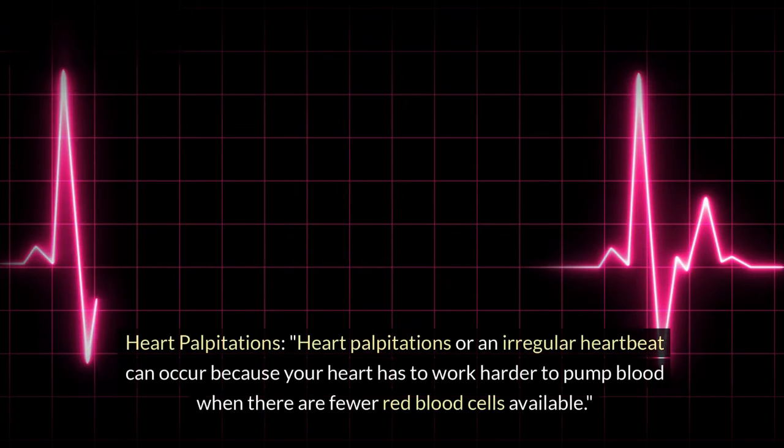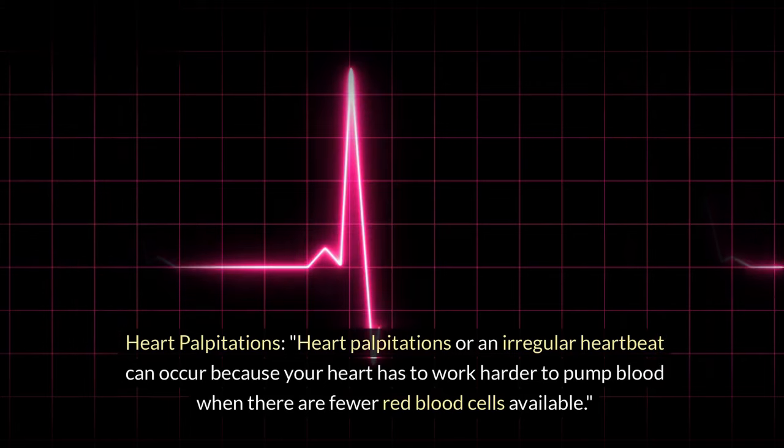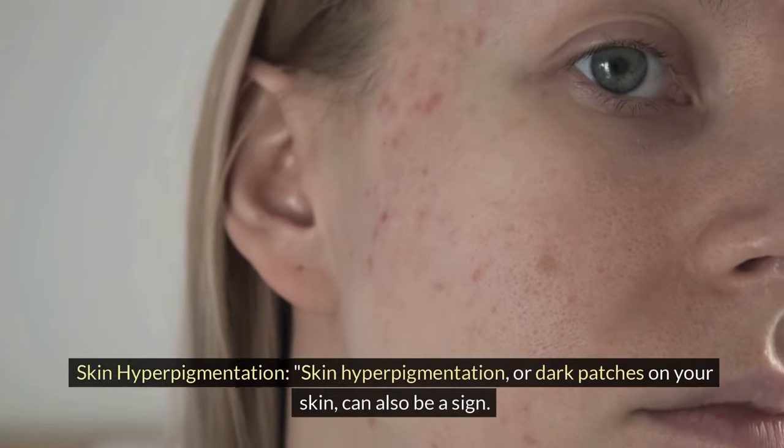Heart palpitations. Heart palpitations or an irregular heartbeat can occur because your heart has to work harder to pump blood when there are fewer red blood cells available.